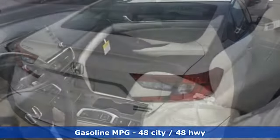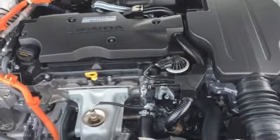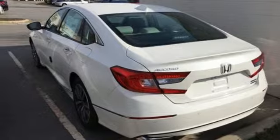It comes with great features you'll love: streaming audio, power heated mirrors, heated and ventilated leather bucket seats, auto-dimming rearview mirror, doors and push-button start proximity key.